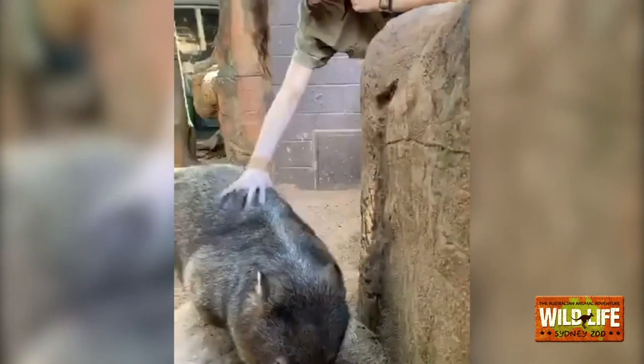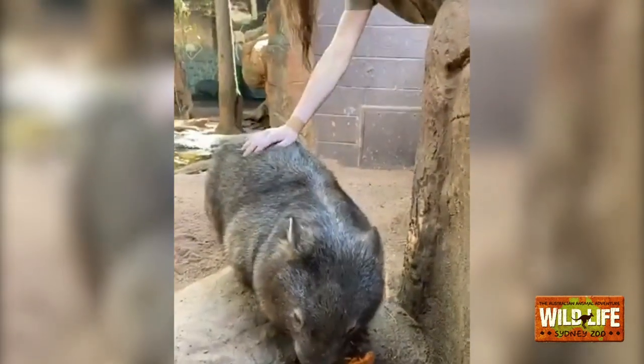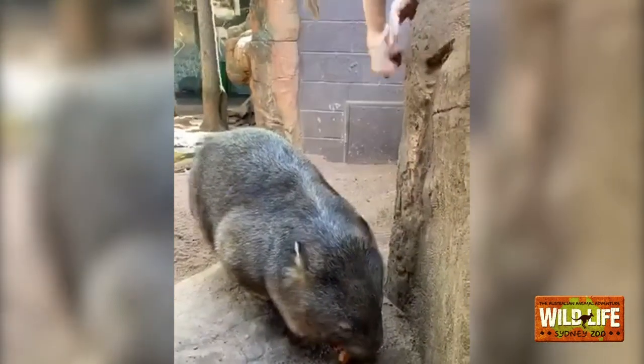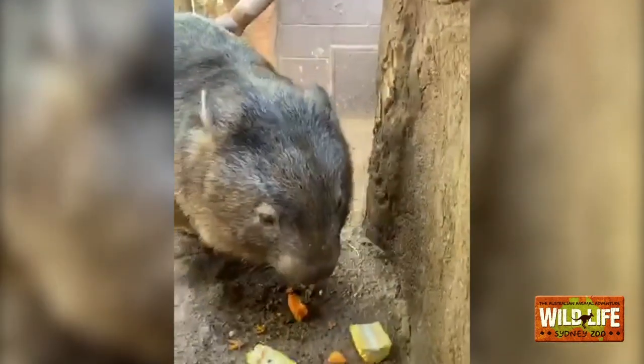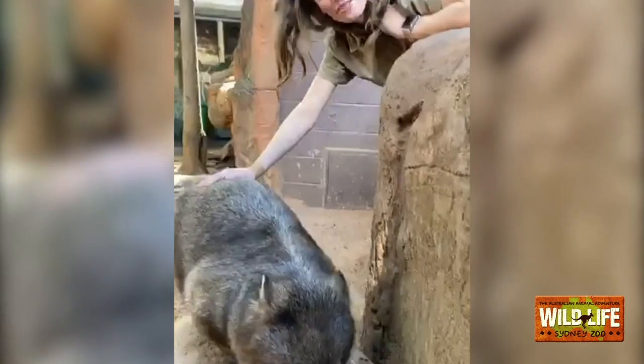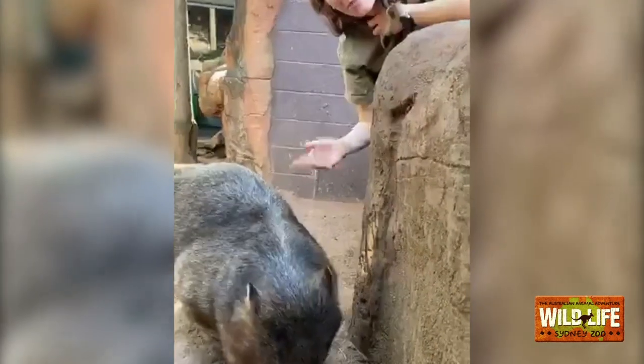Lots of people are asking what does he like to eat. Wombats are herbivores — they only eat plant matter. Ringo likes to eat grasses, hay, and roots. At the moment he's eating his absolute favorite treat: sweet potato and corn, which you can definitely tell he's loving. Another question: does he like to play with balls? He absolutely loves to. Every day keepers give Ringo enrichment — something like a toy or different object to play with, and often balls with food inside so he can work to get it out.